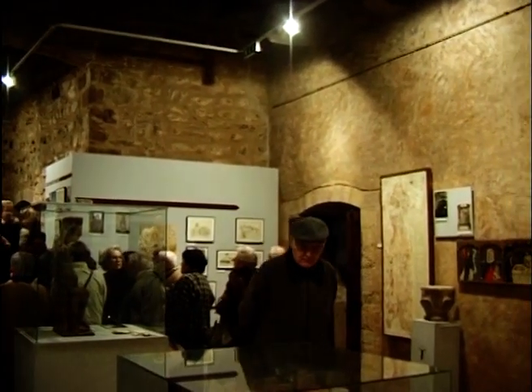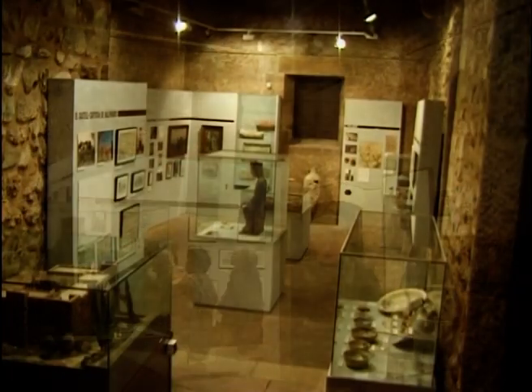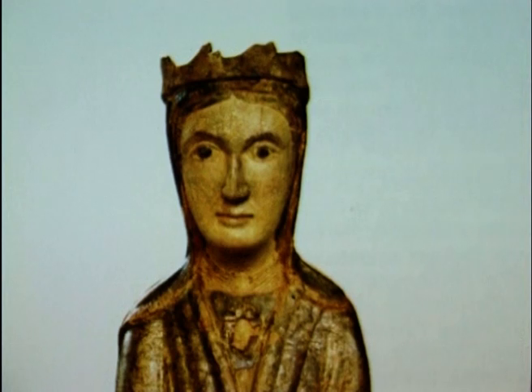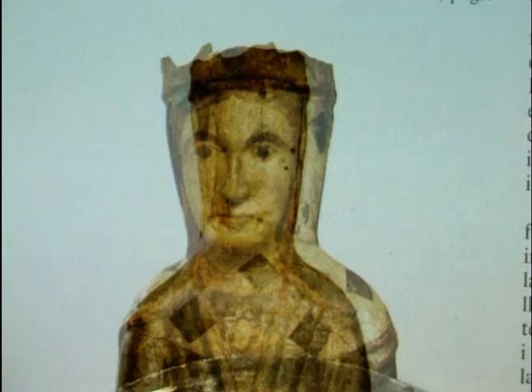Al centre de la sala, a l'interior d'una vitrina, podem veure una preciosa talla romànica de la Mare de Déu de Sant Cugat. A l'interior s'hi van trobar pergamins amb la data de consegració, 14 d'agost de 1218.